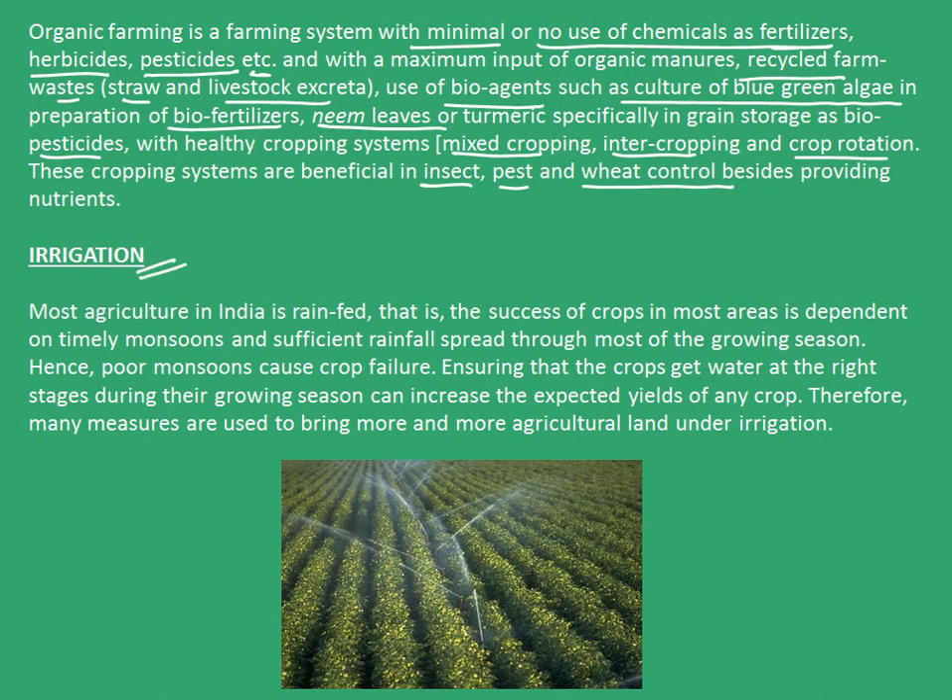So now let's see irrigation. Most agriculture in India is rain-fed. That is, the success of crops in most areas is dependent on timely monsoons and sufficient rainfall spread through most of the growing season. Hence, poor monsoons cause crop failure. Ensuring that the crops get water at the right stages during their growth season can increase the expected yields of any crop. Therefore, many measures are used to bring more and more agricultural land under irrigation.